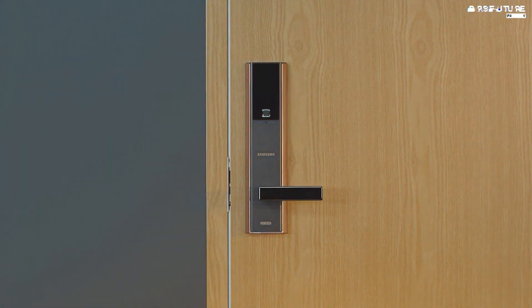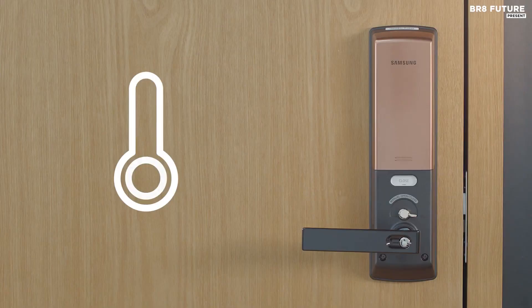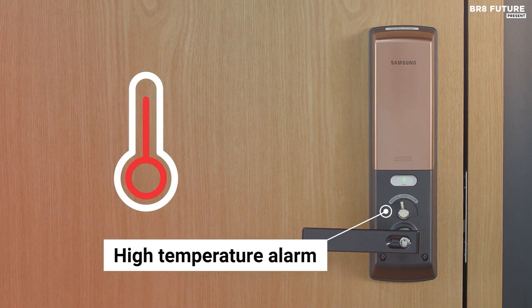With intrusion alarm, after five failed entry attempts the lock will disable itself for three minutes, preventing authentication of any kind. Forced entry or attempted tampering to bypass the lock will set off the alarm immediately.